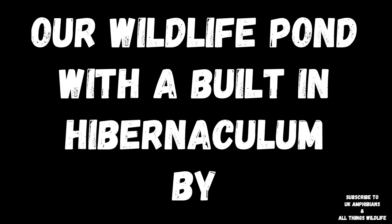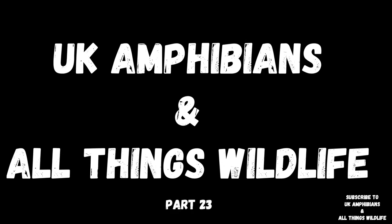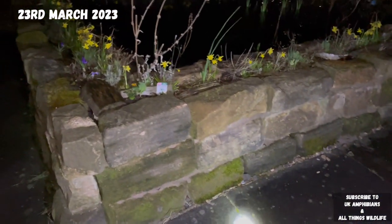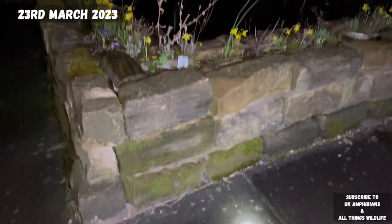Our wildlife pond with a built-in hibernaculum, by UK Amphibians and All Things Wildlife. Part 23. Why toads — Buffo buffo — do this. It's the 23rd of March 2023 at night time.